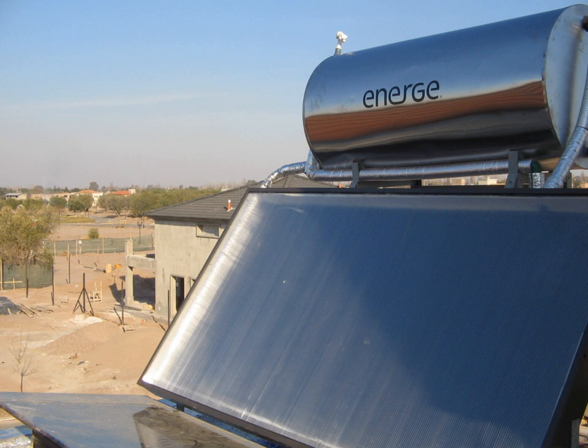Solar thermal collectors are classified by the United States Energy Information Administration as low, medium, or high-temperature collectors. Low-temperature collectors are generally unglazed and used to heat swimming pools or to heat ventilation air. Medium-temperature collectors are also usually flat plates but are used for heating water or air for residential and commercial use. High-temperature collectors concentrate sunlight using mirrors or lenses and are generally used for fulfilling heat requirements up to 300°C, 20 bars pressure in industries, and for electric power production.